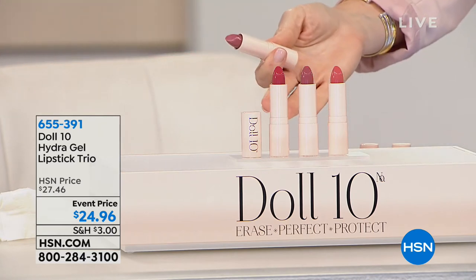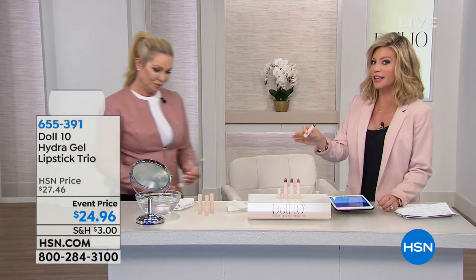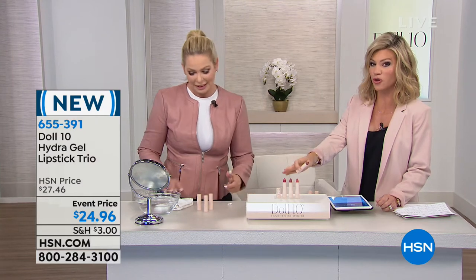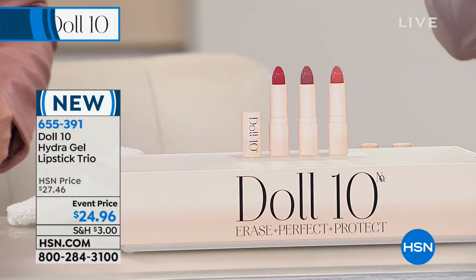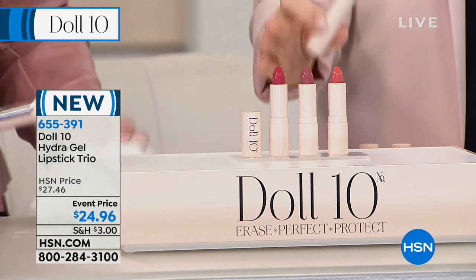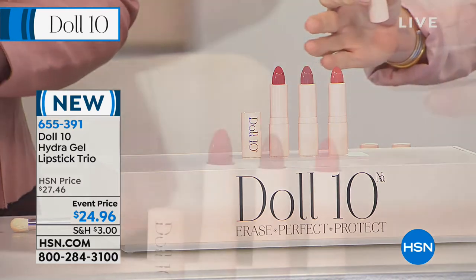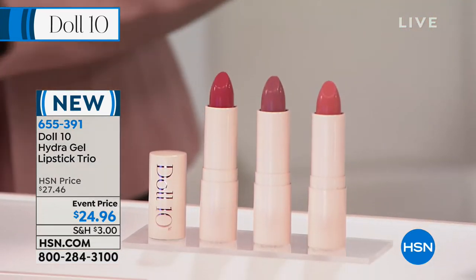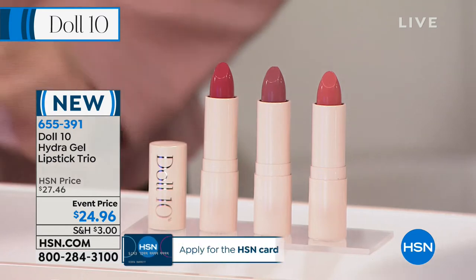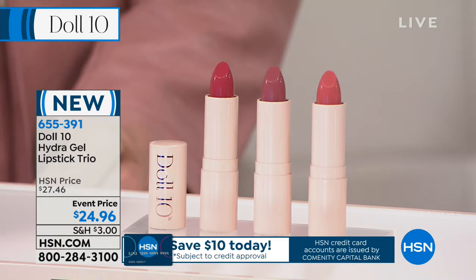They just put new lipsticks in front of Amy Morrison! You're gonna like — go gaga. You're not choosing, ladies — no, you get them all. You receive the entire wardrobe. This is called the Hydra Gel. Holy moly, it feels like a gel on your lips — it's insane! You are receiving all three of these. Normally these are like $30 a piece. You're looking at wearable shades — ultra lightweight — in Starstruck, Diva, and Bombshell.